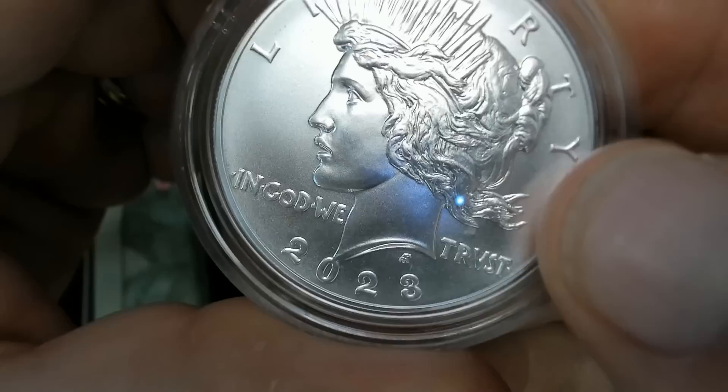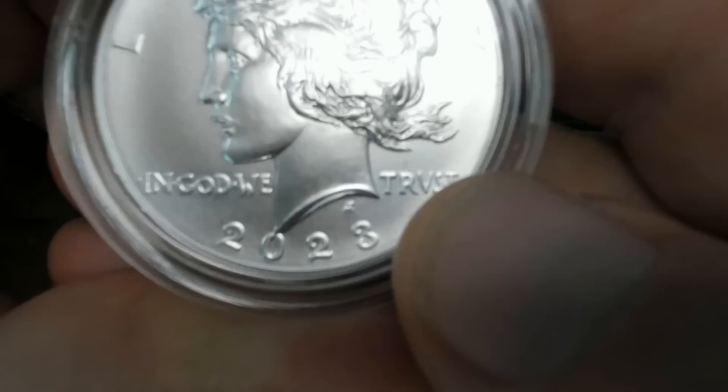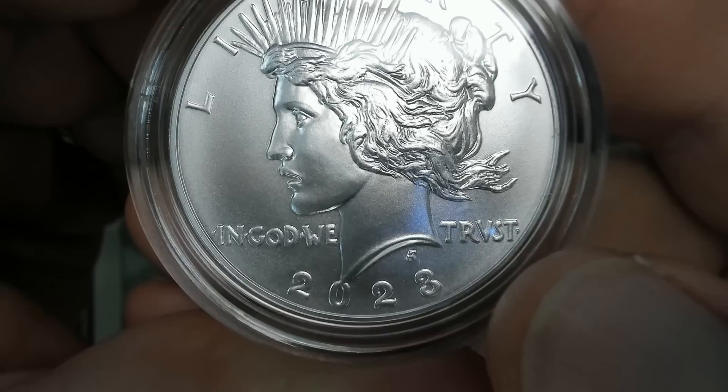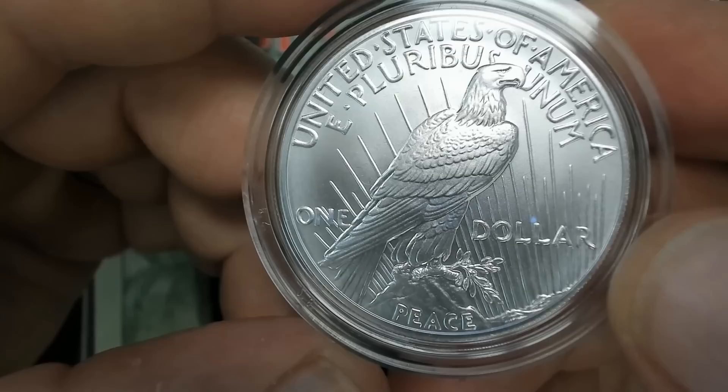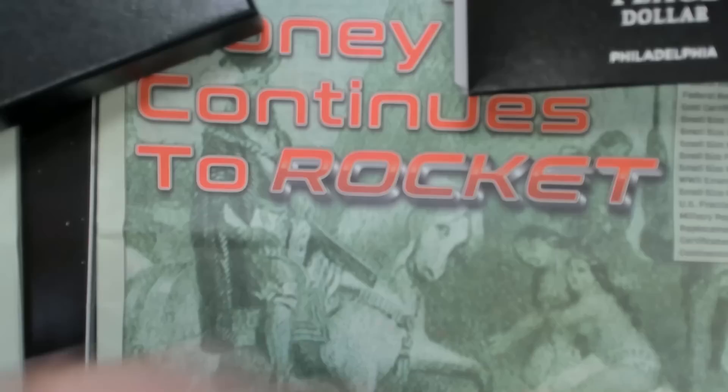I know a lot of people don't like these. Some people think that's a mint mark — it's not, it's the designer's initials. A lot of people think that the V is an error — it is not. That is on every single Peace Dollar ever minted; it has a V in 'Trust.' You can see this coin looks pristine. Very nice, nice smooth finish, very well struck. That's the Peace Dollar.